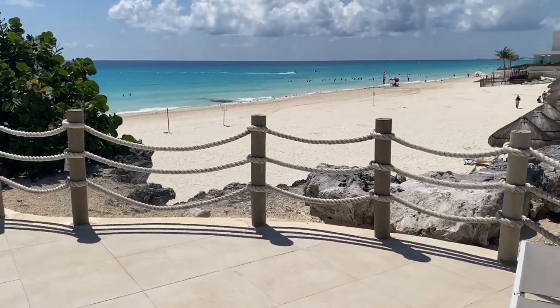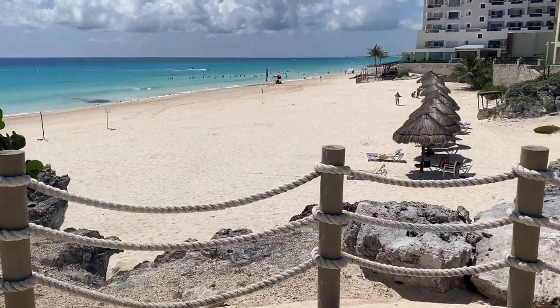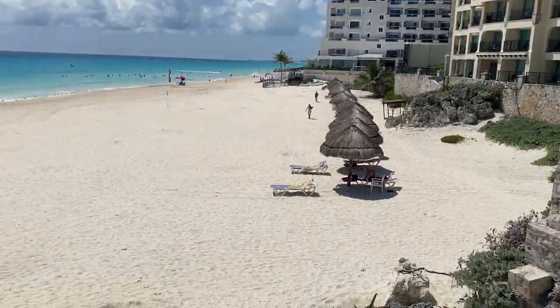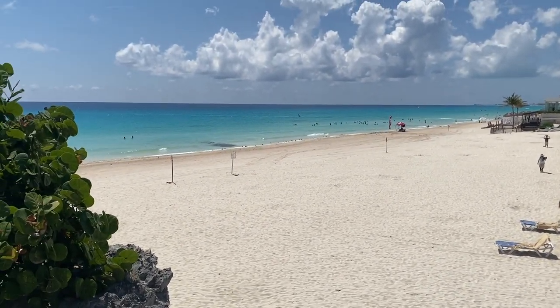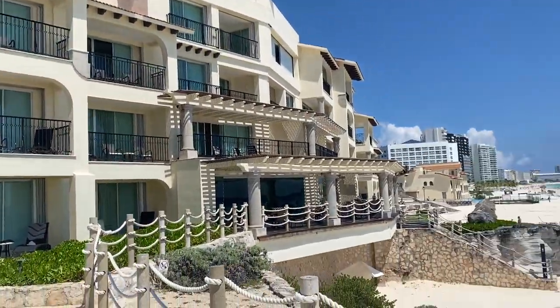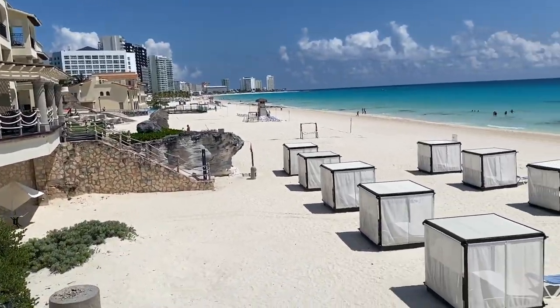From the pool you can see this beautiful beach. The beach is quite long and wide. This is just one side of it, and on the other side they have these cabanas with massage beds.